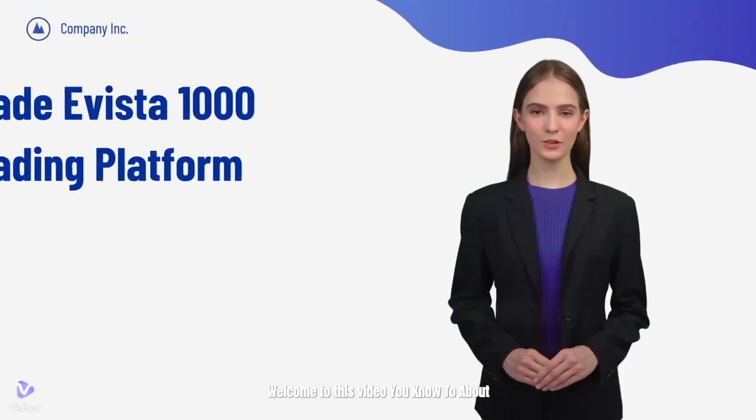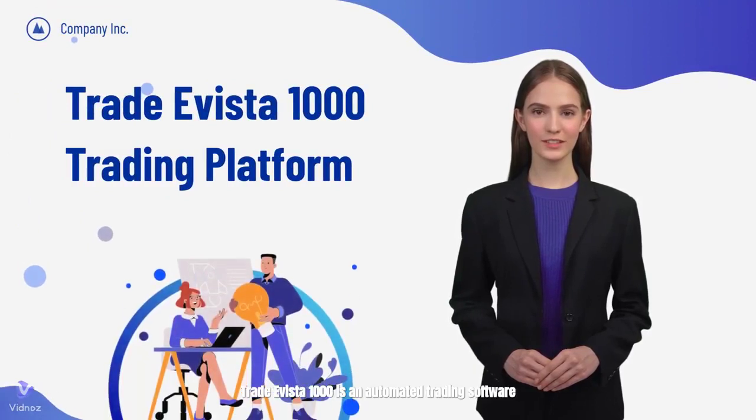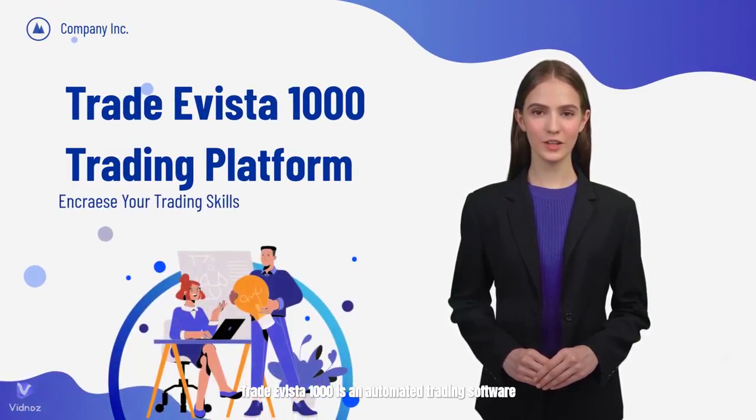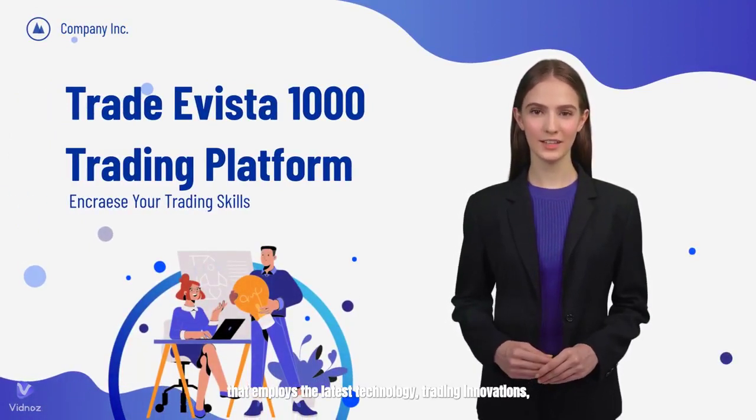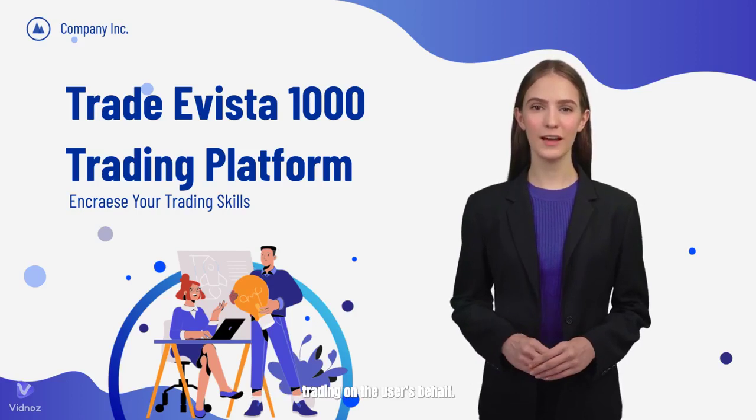Welcome to this video about the TradyVista 1000 trading journey. TradyVista 1000 is an automated trading software that employs the latest technology, trading innovations, and artificial intelligence to perform automated trading on the user's behalf.